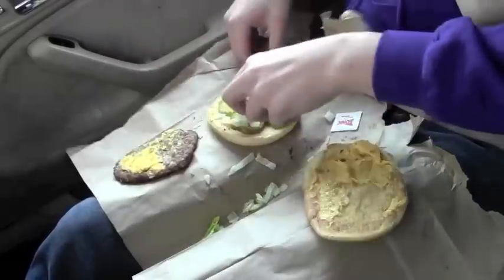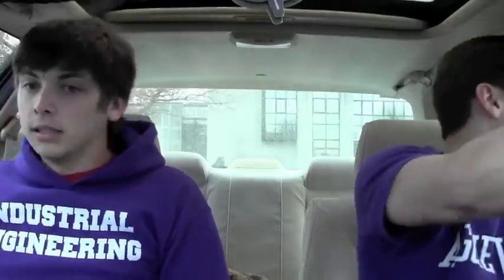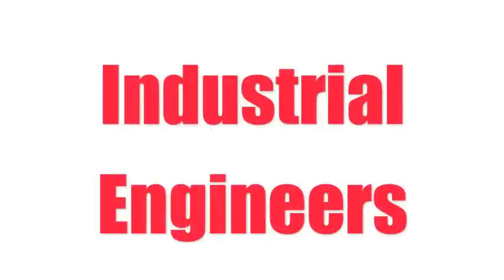Beautiful day. Sure, gotta love this weather. Nothing like it. Dude, what are you doing? I'm an industrial engineer — I'm trying to find the most efficient way to eat this hamburger. You are a large child. I think you're jealous. I'm smart. Whatever, man. Dude, what is that? You hit my tot! Yeah, looks like I just found the most efficient way to steal your tot. Industrial engineers — we can find the most efficient way to do anything.